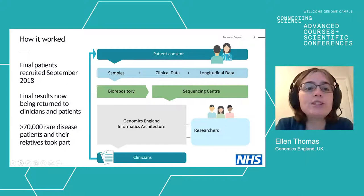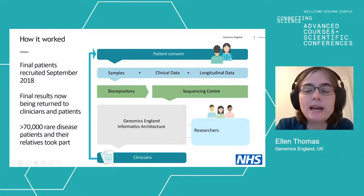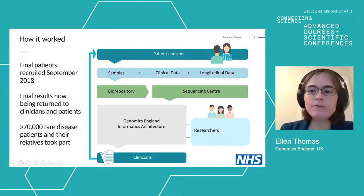The final patients were recruited to the project in September 2018 and the final results are now being returned to clinicians and patients. There was a gap between patients being recruited and the results going back into the NHS, because the process of setting up all of the systems and architecture required to do that was quite complex. There are now over 70,000 rare disease patients and their relatives who've taken part in the project and whose genomes are available in this cohort.